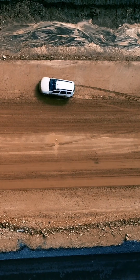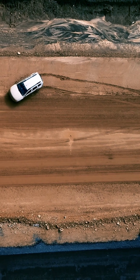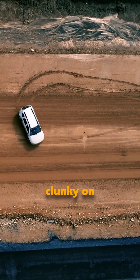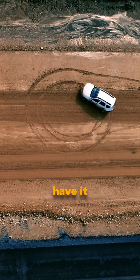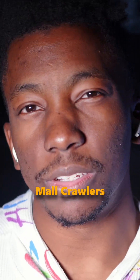Four wheel drive — the off-road specialist. Think Jeeps and trucks. Amazing off-road, but kind of clunky on normal roads. You have to activate it manually, which is why half the people that have it never use it. Looking at you, mall crawlers.